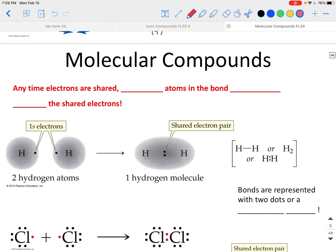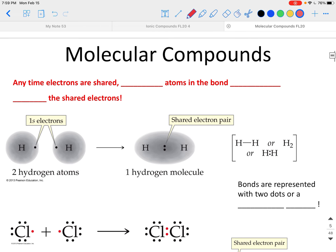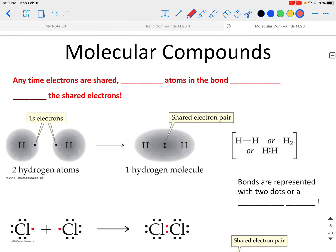This statement in red is one I think will really help you — I call it a motto for this chapter. Anytime electrons are shared, both atoms in the bond claim all the shared electrons. Anytime electrons are shared, both atoms in the bond are going to claim all the shared electrons.